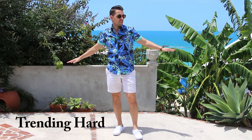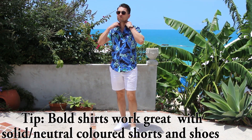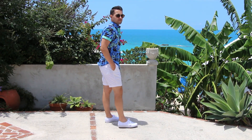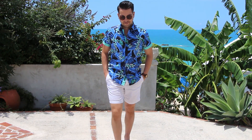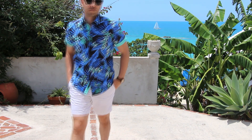The fourth and final outfit is what I like to call trending hard. This outfit is for the fashion-forward guys who like to be bold and stand out. I've paired this outfit with a pair of white fitted shorts and classic white canvas sneakers. These patterned, floral-type shirts are really trending this year, and living here in Bermuda, this is actually perfect for this type of weather and lifestyle.